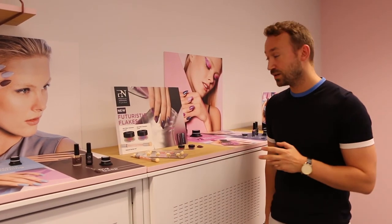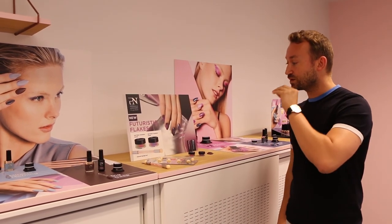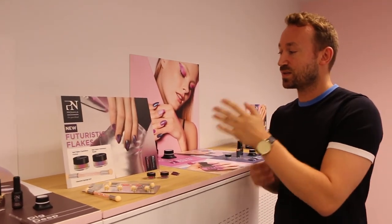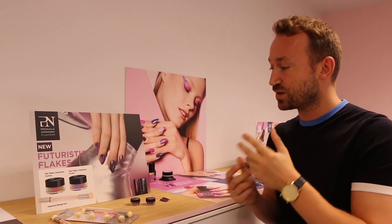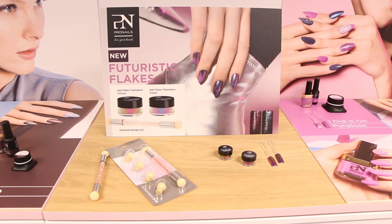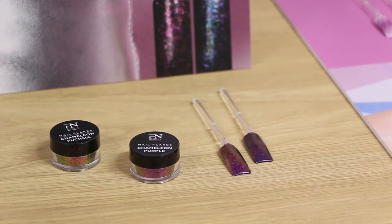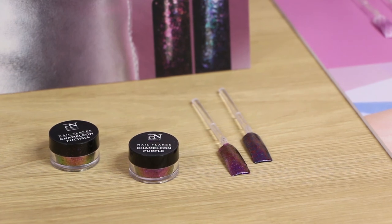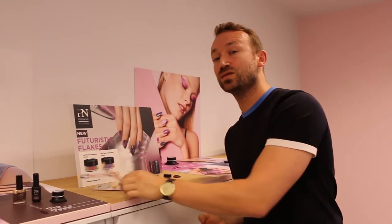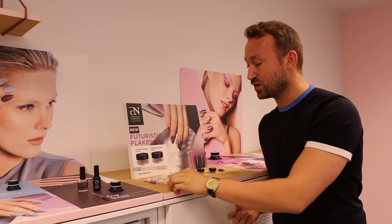We have a few cool nail art items also to add to these looks, to amplify your nail look with some nail art accents, some little futuristic accents. Like, for example, with the futuristic flakes. These are like glitter powders, but more rough in structure, and they have a chameleon effect. They exist in two colors: purple and fuchsia. We have a new tool to apply it — it's a diamond sponge tool. You can also use it for really nice ombre effects or color-blooming effects.